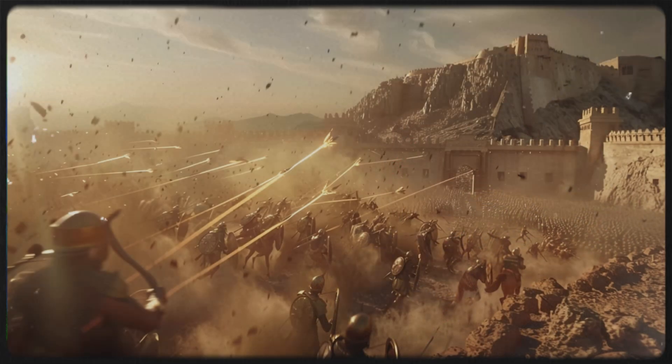The psychological impact of facing a weapon that didn't pause would have been significant, potentially demoralizing opposing troops. Moreover, the Polybolos reduced the manpower needed for operation. Traditional ballistae required multiple operators to reload and fire. In contrast, the Polybolos' automated system meant fewer soldiers could maintain a higher rate of fire.